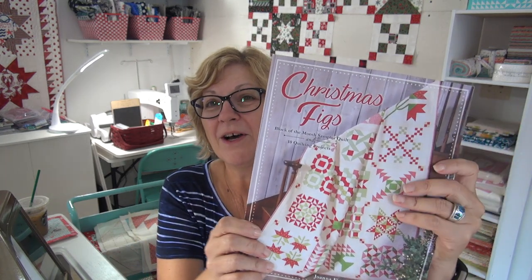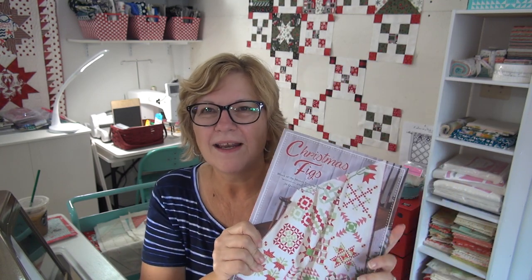Today on my website I partnered with my wonderful friend Joanna Figueroa, who wrote the Christmas Fig book — the one that we're doing the sew-along with. Joanna is the designer of Fig Tree Fabrics and Fig Tree Patterns, and I just love her book. We're doing the sew-along, and Joanna offered to do a giveaway. I did a short interview with her and you can click over to her brand new blog — I'll put all the links here — so you can enter to win a bundle of Joanna's fabric and a set of her gorgeous patterns.